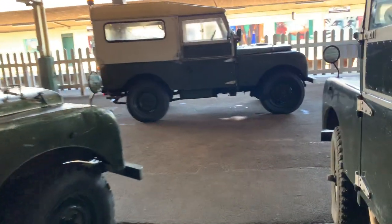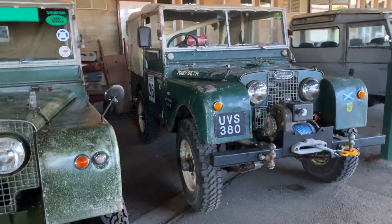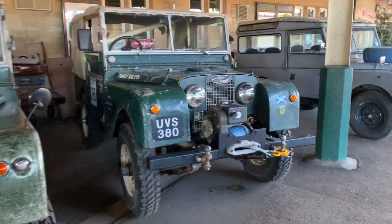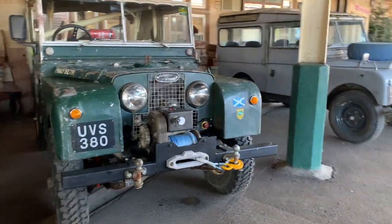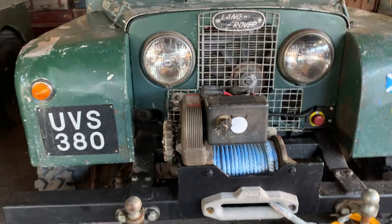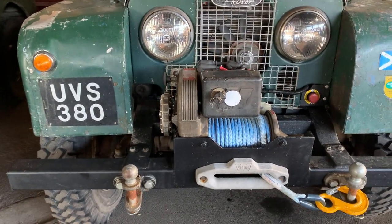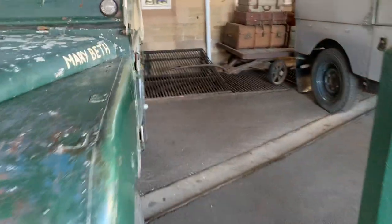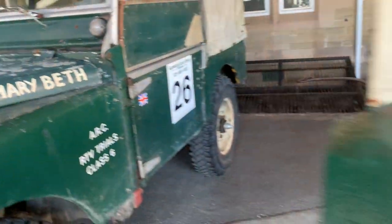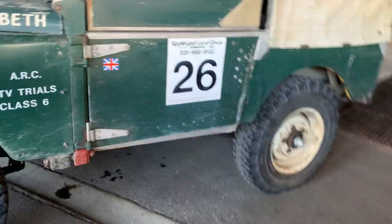And here we go — UVS 380, an 80-inch. Nice to see a variety of vehicles. There's a nice big heavy-duty winch fitted on the front of this one. You can just make out the name — it's called Mary Beth. And it's got its trial class on the side: ARC RCV Trials Class 6.